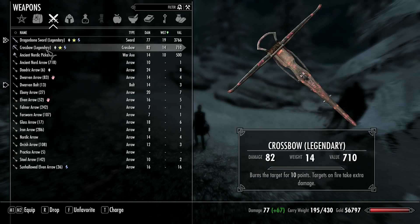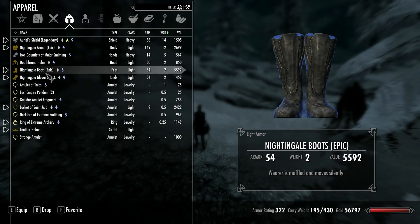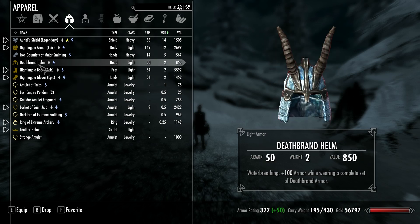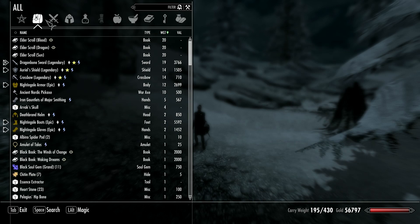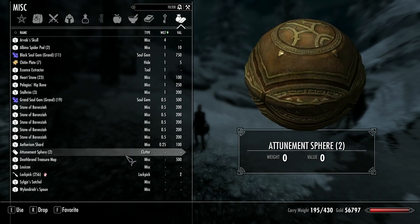I've only got three weapons, one of them is actually a tool — the dragon bone sword, the crossbow, and that's that. In terms of armor I'm still sticking with the Nightingale for now, but I was thinking of trying the Deathbrand set out when I get it. It's probably really, really good because it came with Dragonborn. But I did good — I'm just going to pat myself on the back for this, because I got rid of a whole bunch of stuff.